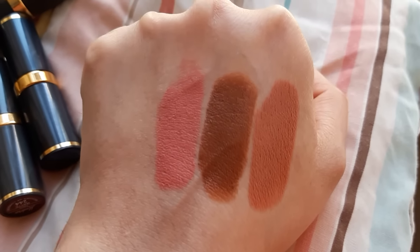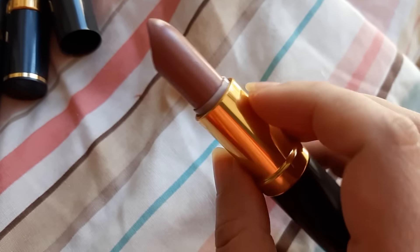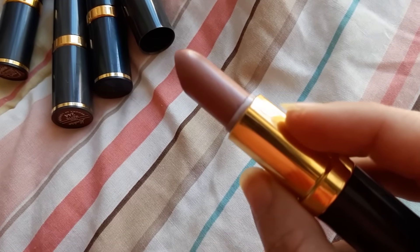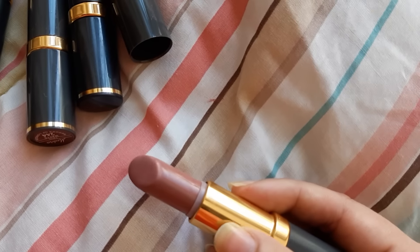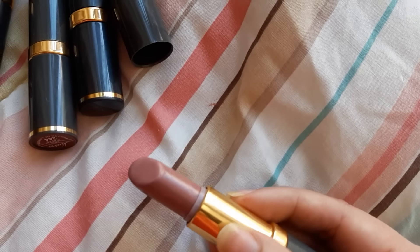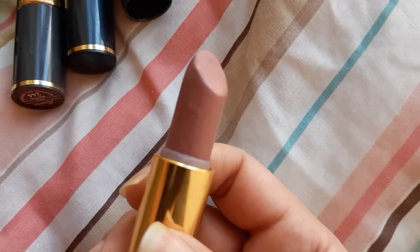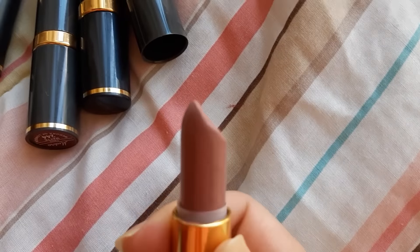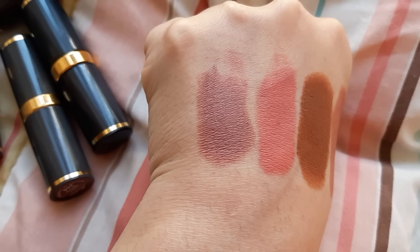Let's see the next lipstick. This is a very popular lipstick of Medora — Viva Glam in matte finish. 235 is the number. This is a nude-ish pink and lavender color. It looks like this in the sunlight. I'll show you the swatch. This is Viva Glam.